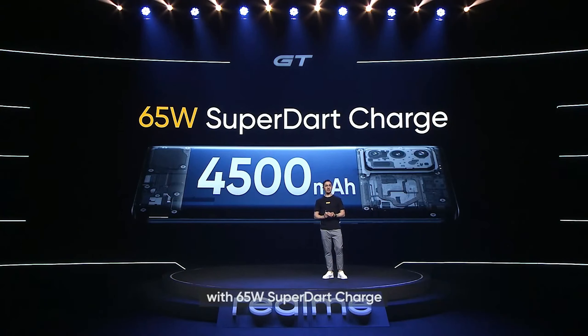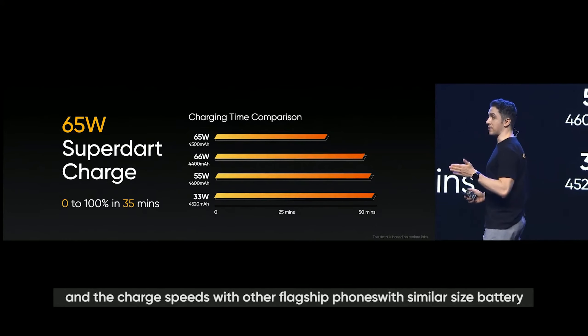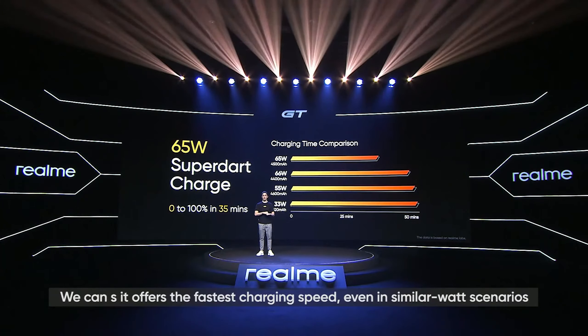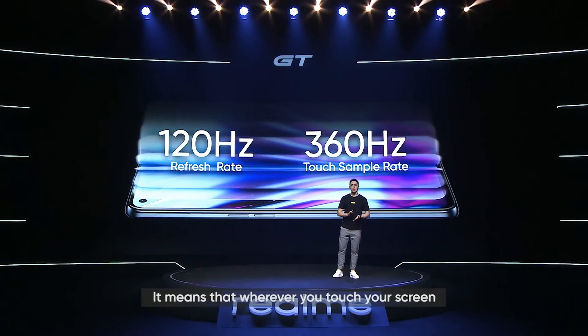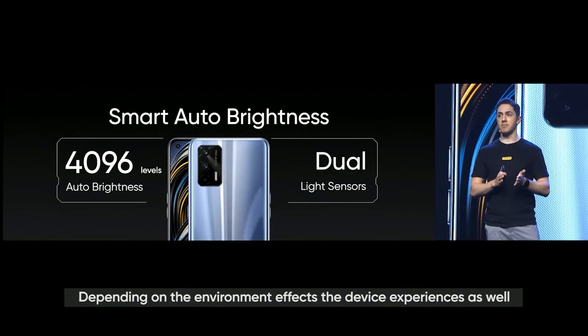Some specs: Snapdragon 888, 65-watt super dart charging. It's the same split battery cell design — a 4500 milliamp-hour battery — as all of the other BBK flagship devices, with a zero to 100% full charge in around 35 minutes. 120Hz super AMOLED display with a 360Hz touch sampling rate. It's not an LTPO panel, but it is a top-of-the-line flagship display. The Realme GT is in some ways a better flagship killer, although it's lacking in areas regarding the cameras — no OIS, a weak ultrawide, and a macro camera. But you get the Snapdragon flagship SOC, flagship super dart charging with a split battery cell design, which Xiaomi is not giving you on the Redmi K40 Pro, as well as a close-to-flagship display, even though it's not the LTPO panel that the OnePlus 9 Pro and Oppo Find X3 Pro have.